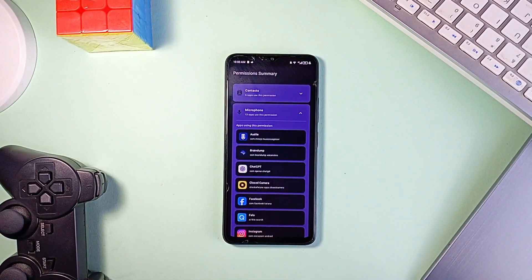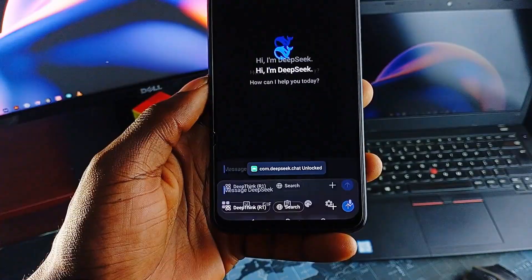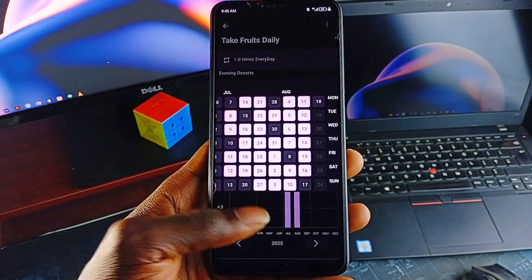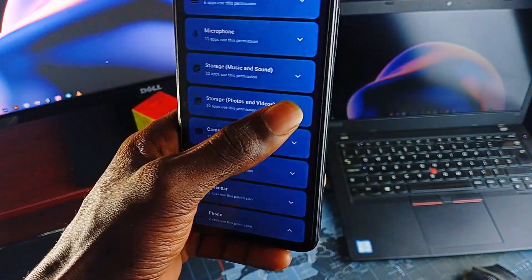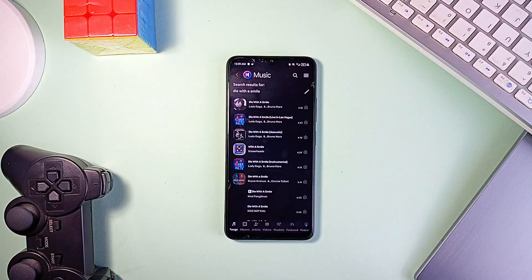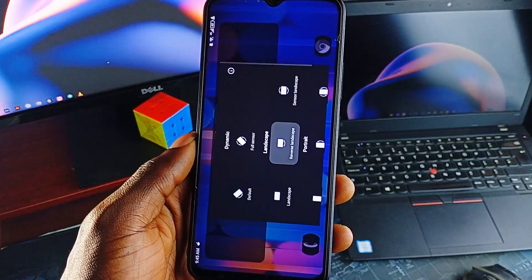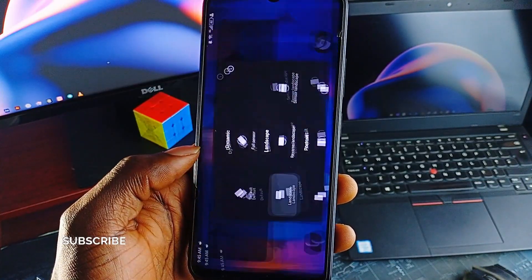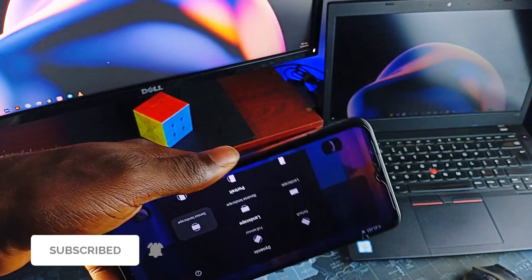Each of these applications focuses on doing its job well — from managing permissions, locking applications, controlling orientation, and tracking habits, to enhancing music playback or shaping live audio. They are lightweight, open-source, and built with the kind of attention to detail that makes them stand out. In the sea of overloaded, ad-heavy alternatives, comment below your favorite simple open-source tools — I'll be glad to check them out. Also leave a like on the video, consider subscribing to the channel, and as always, thank you for watching.